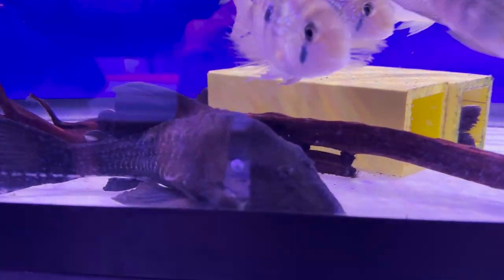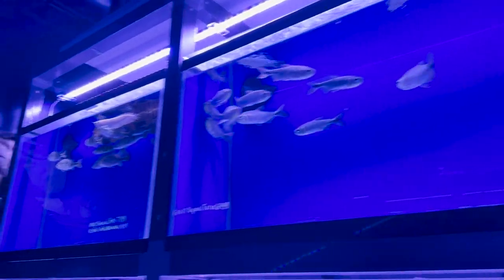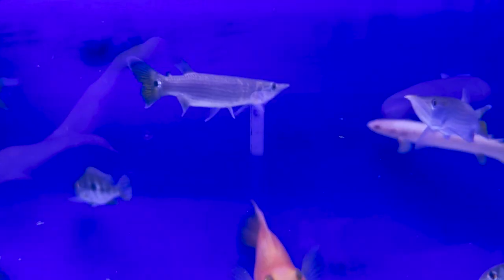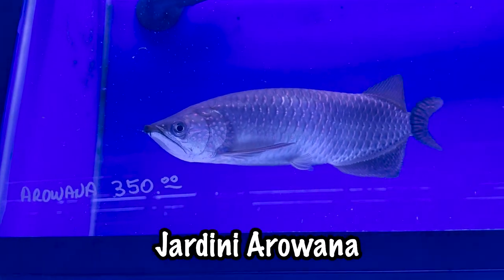We got a really cool blue-eyed Pleco right there — hence the name blue-eyed. Up top we've got a bunch of golden dorado, albino arowanas. One of my favorites, the parrotfish — look at that face. Some barracudas, barbs, and then check this guy out: a massive Jardini arowana.